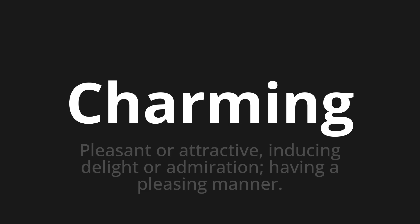Let's say it all together: charming, charming, charming. One more time.